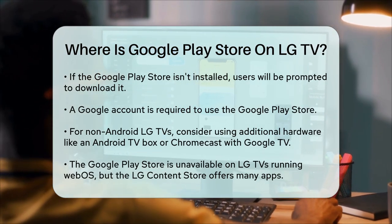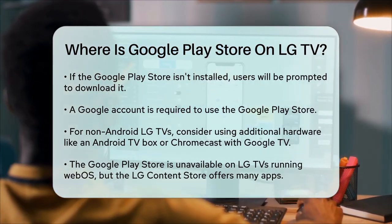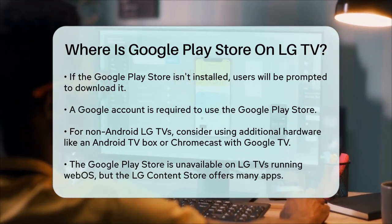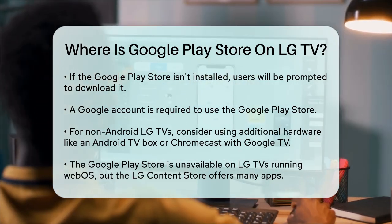To sum it up, the Google Play Store is not available on LG TVs running WebOS, but you can still get plenty of apps from the LG Content Store. If your TV is Android-based, you can access the Google Play Store directly. Otherwise, you might need some extra hardware to make it work.